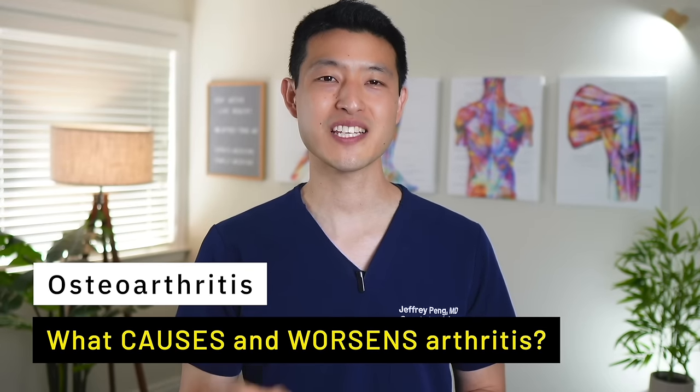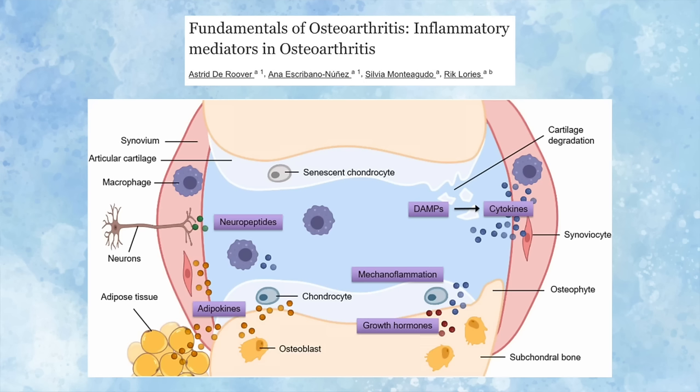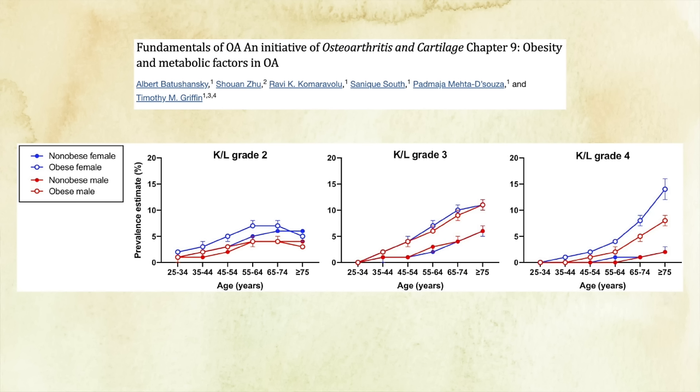I'm going to review a commonly missed factor that causes and worsens arthritis. There's actually much more to osteoarthritis than just a simple wear and tear disease. We now understand that arthritis is far more complex, involving not just the joints, but also our weight, metabolic health, and even our lifestyle choices. I'm going to give you a look at the science behind arthritis, the cutting-edge research that's changing how we understand this condition, and practical steps that you can take to manage and improve your joint health.